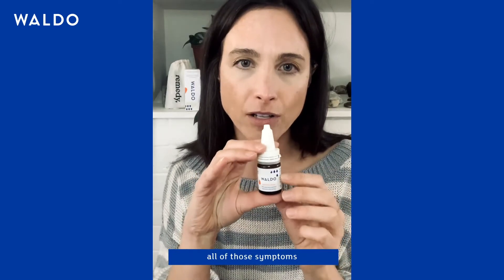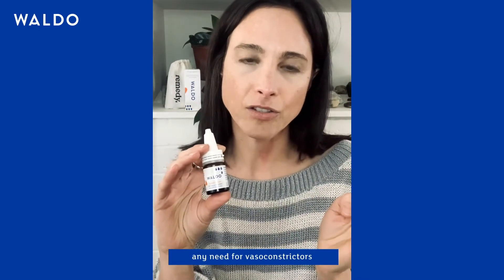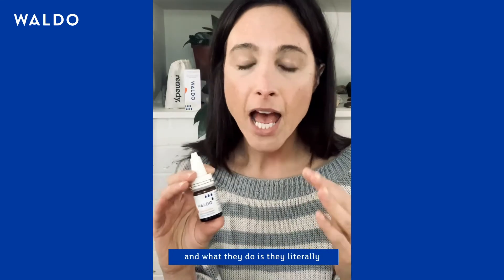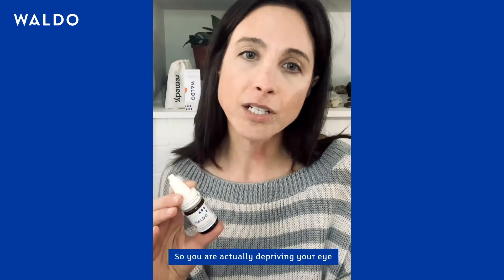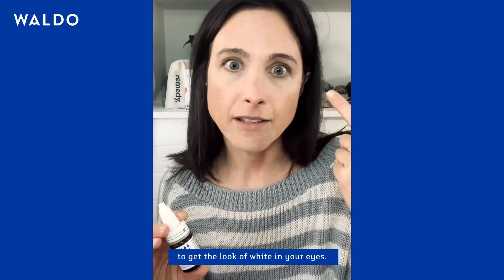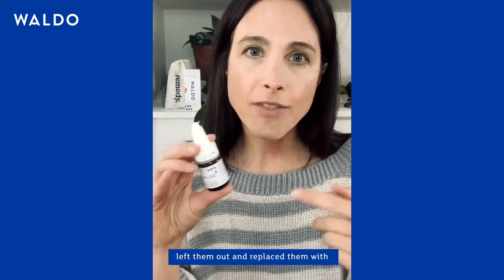Nat Mur is the go-to remedy for all of those symptoms. What Waldo has done by using Nat Mur is eliminate any need for vasoconstrictors — and vasoconstrictors are bad news. You usually find them in eye drops, and what they do is literally constrict blood flow to the eye, depriving it of blood and all the nutrients it carries, just to achieve the look of white in your eyes. Waldo recognized the potential harmful effects, left them out, and replaced them with Nat Mur.